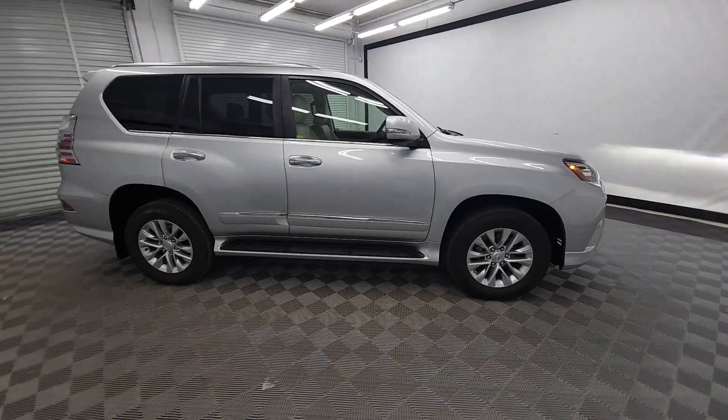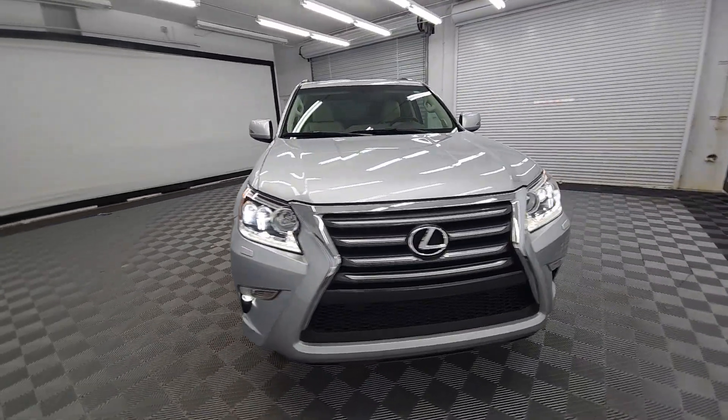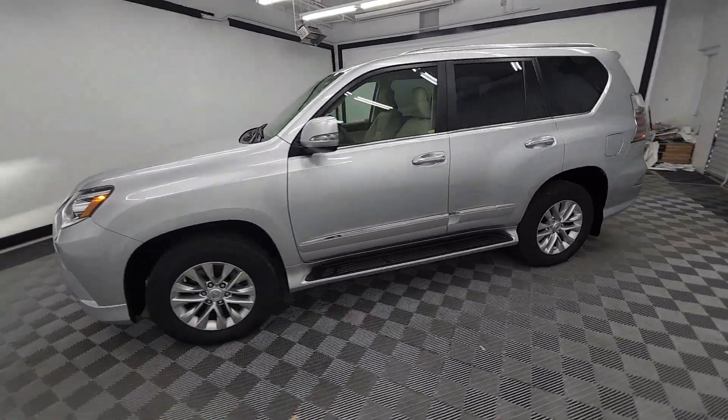You will love the features of this 2017 Lexus GX. With less than 60,000 miles on the odometer, this vehicle stands out from the rest.